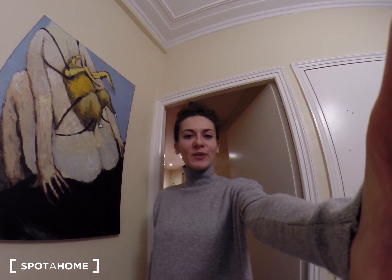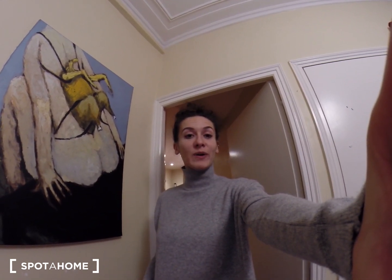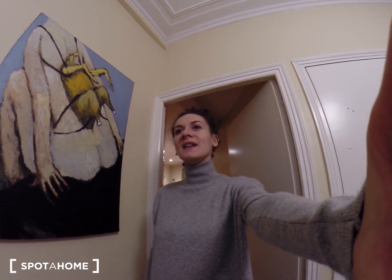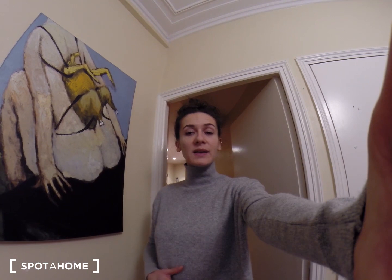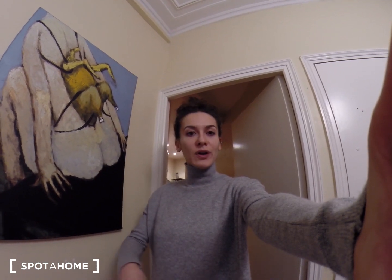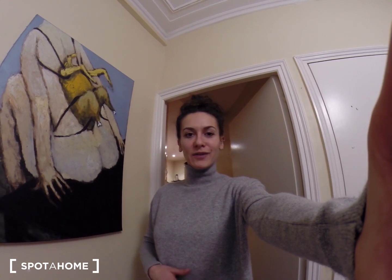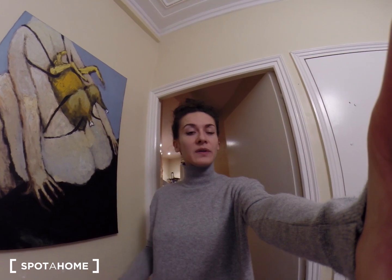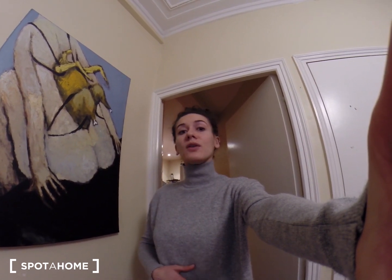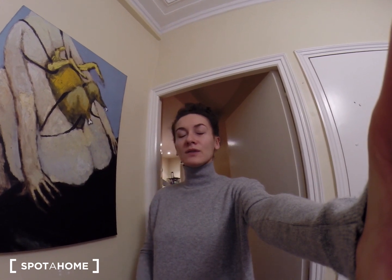Hi, this is Elène for Spotter Home Paris. Today I'm in the third district of Paris in a very big shared room apartment. We are in the very center, near Fille du Calvaire and République. You can actually walk to a lot of places and it's a very great neighborhood, very lively. You can easily go out to see concerts and plays and go to restaurants and bars and clubs if you want. So that's really nice.